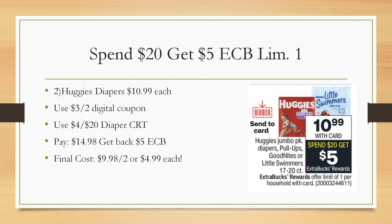It's a spend $20, get a $5 extra buck deal, limit of one. Grab two diapers, use the digital coupon, and use a $4 off of $20 diaper CRT if you have it — the only ones I've been getting are $5 off of $30, which wouldn't really work for this scenario. Hopefully you guys are still getting those $4 off of $20 diaper CRTs. You'll pay $14.98, get back a $5 extra buck, making it $9.98 for both or $4.99 each — still cheaper than Walmart.